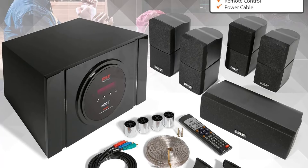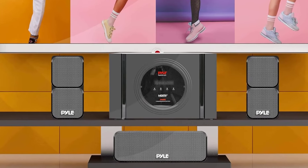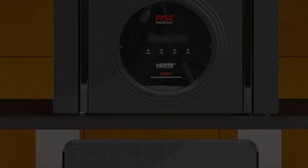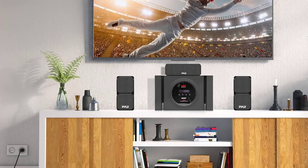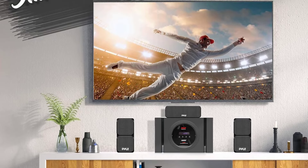The Pile Home Theater Speaker System is a modest yet capable addition to any home theater setup, offering an immersive surround sound experience without breaking the bank. Its 300W power output ensures you're hearing and feeling every beat and dialogue. The system includes a central subwoofer, a center speaker, and four satellite speakers, making it a comprehensive package for those starting their home audio journey.